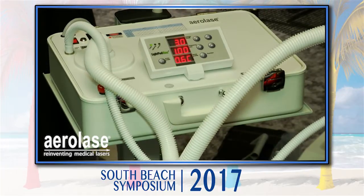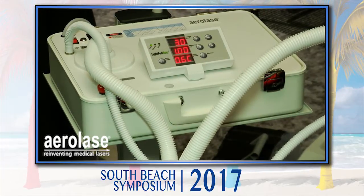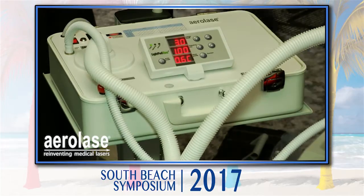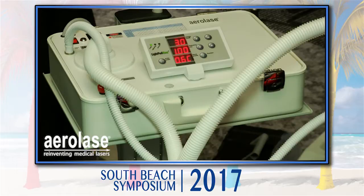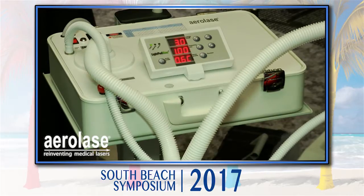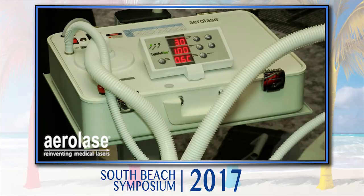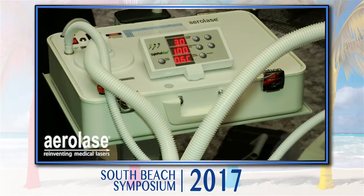This is called the Aerolize LightPod Neo — one of the most versatile devices that I have in my clinic. It is 650 microsecond short pulse 1064, which is different than any other 1064 laser you've ever had, been associated with, or used.